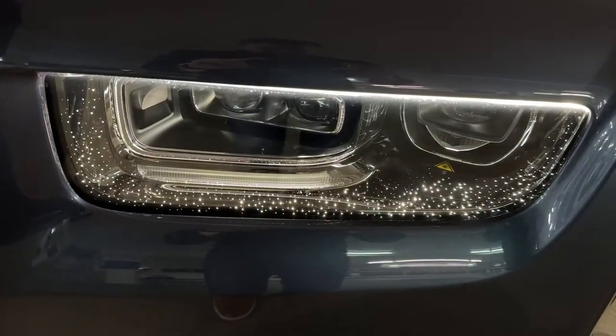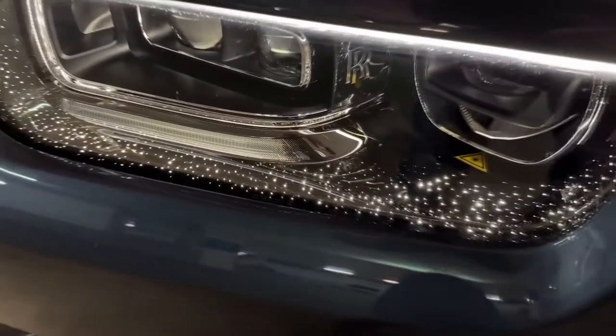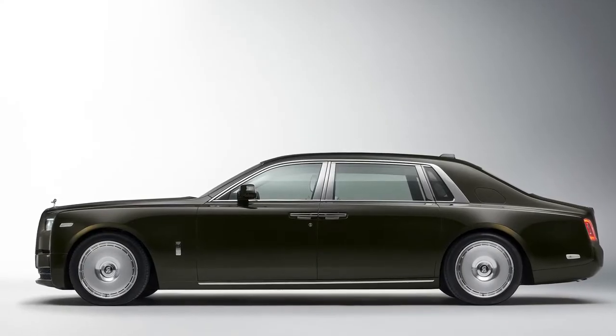Owners can customize their Phantom to suit their individual interests due to the extensive personalization choices offered by Rolls-Royce. The unique gallery function, which owners can customize on the dashboard, allows them to display artwork or other designs.